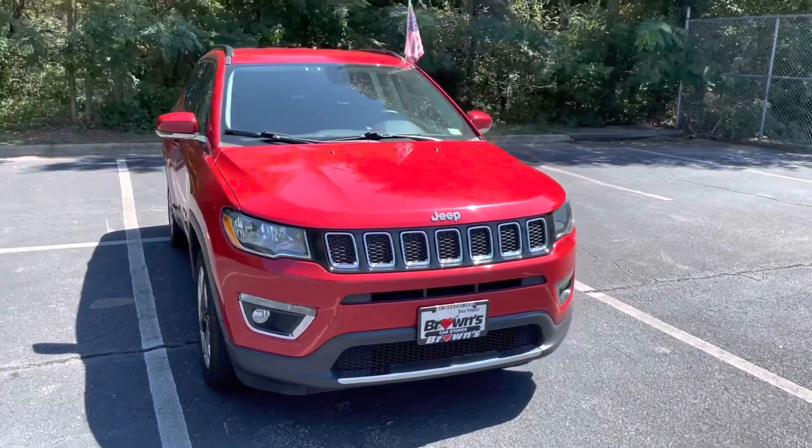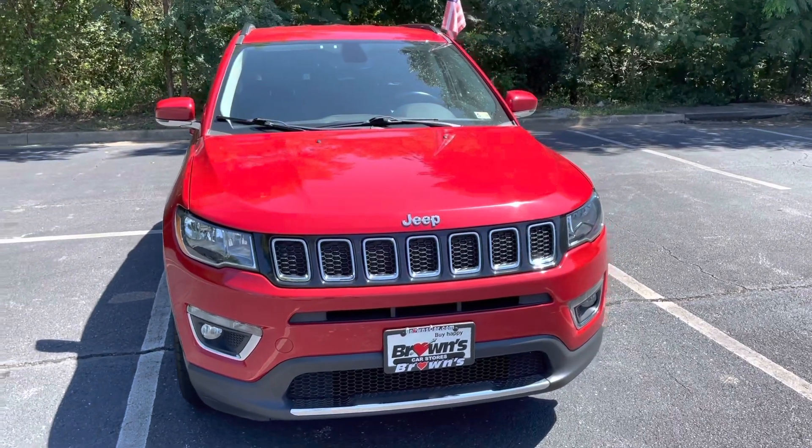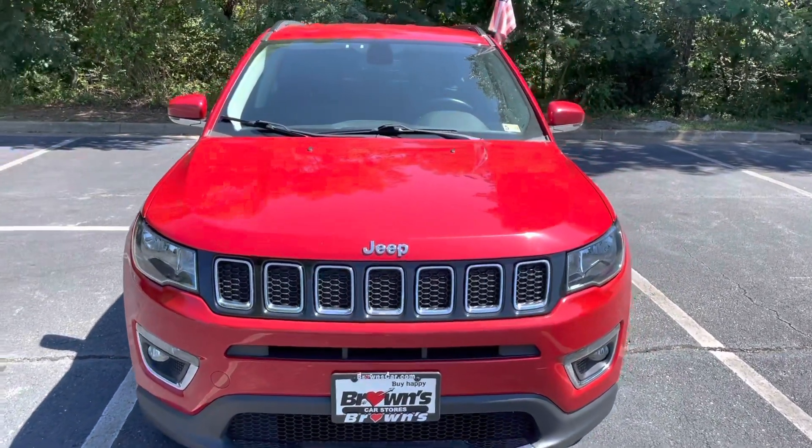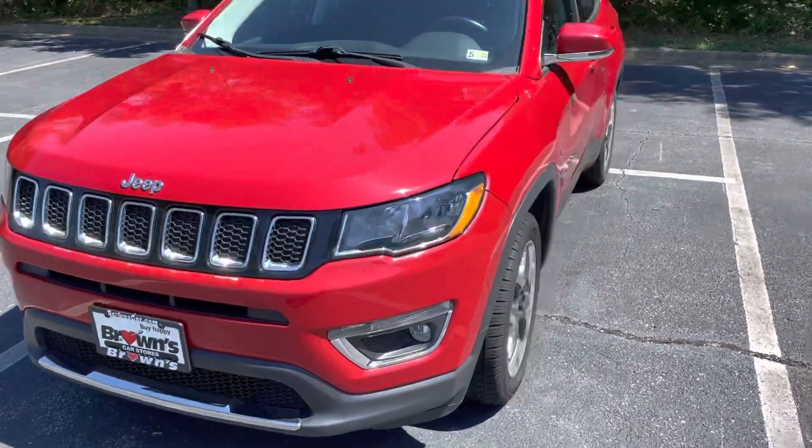Taking a look at this Jeep Compass, the first thing you're going to notice is that awesome red color that it comes with. It fits along with the Jeep style with the traditional looking grille, and it's got fog lights.